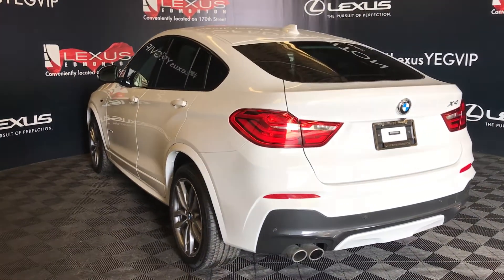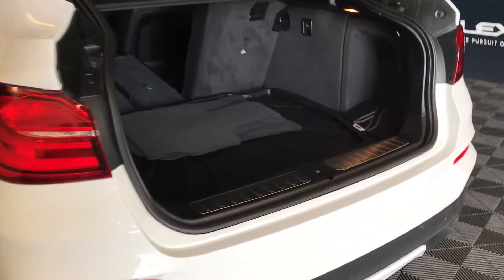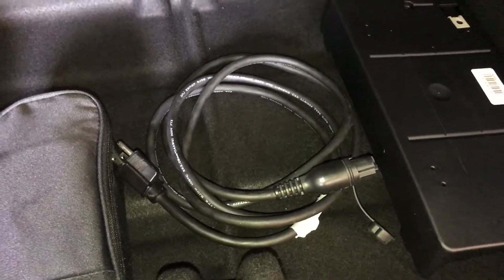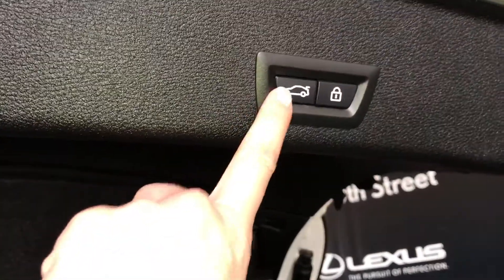Backup sensors, remote trunk release — trunk is height adjustable. Rubber floor mat in the trunk area. Under the floor you'll find storage and the engine block heater cord. Power outlets in the trunk. Back seats can fold down. Hooks, cargo cover, overhead lighting, automatic close button, and lock feature.